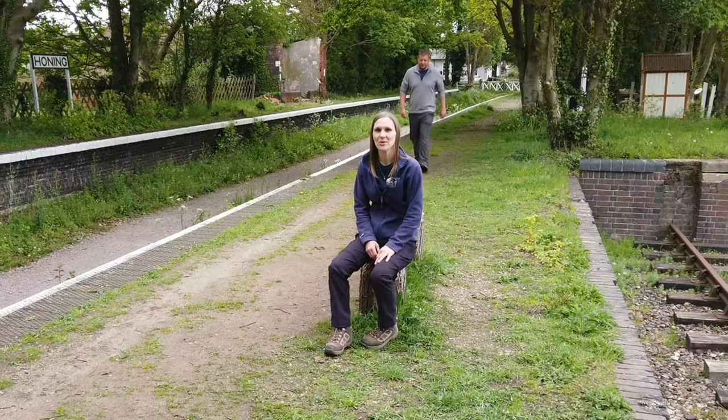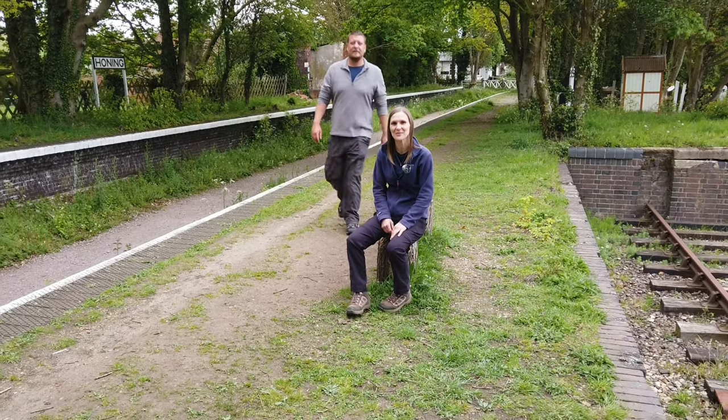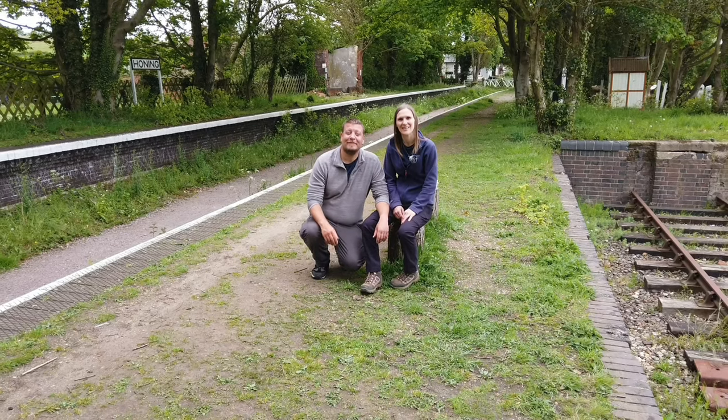So I think we've probably shown you everything there is to see here at Honing Station. We hope you've enjoyed us showing you around. As always from Exploring with Emma and Stu, we hope to see you again. Thanks for watching.